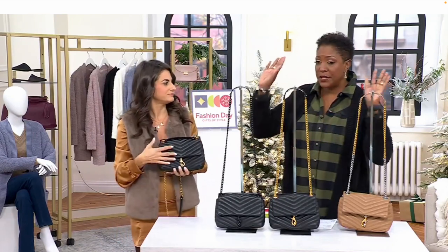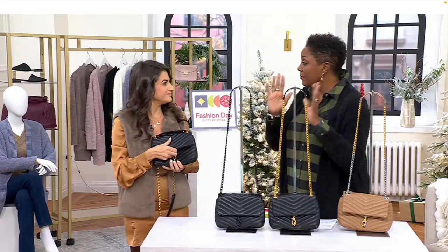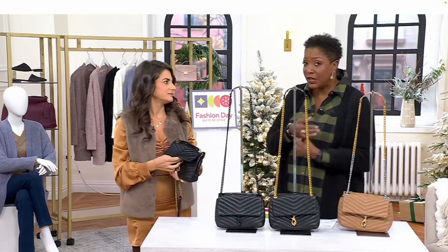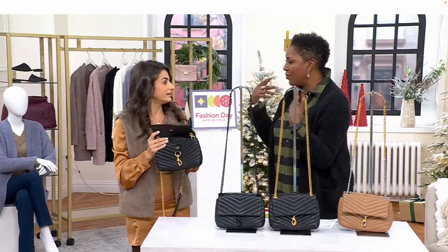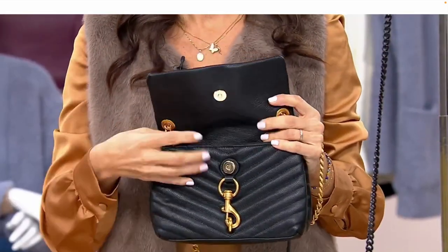Most of the time when we're wearing a crossbody it's because we want hands-free. And sometimes hands-free means at the theater, or hands-free at the dinner party, or the shopping holiday thing. So we want something that's a little bit more elevated.